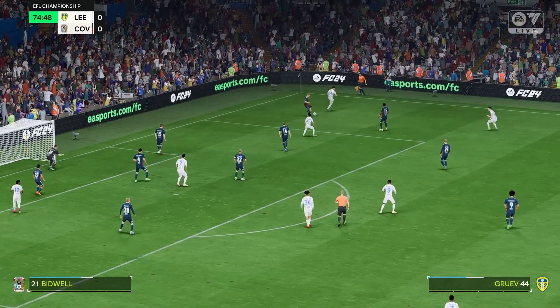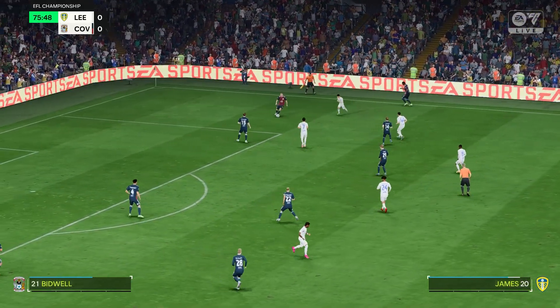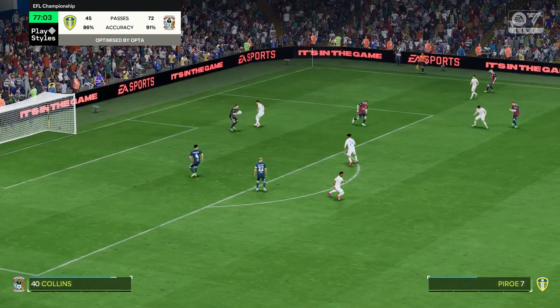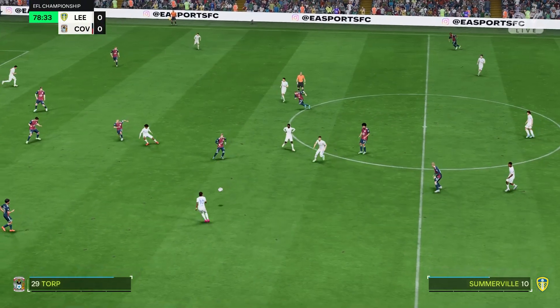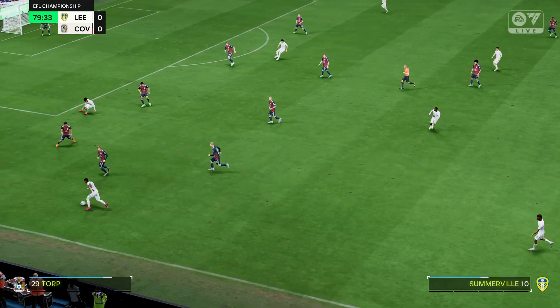Shielding the ball admirably. Liam Kitching. Well, the keeper completely untroubled. Still pushing for a winner.